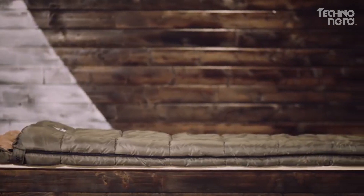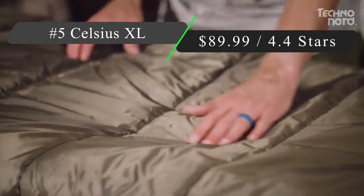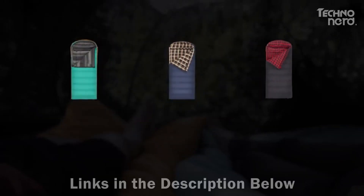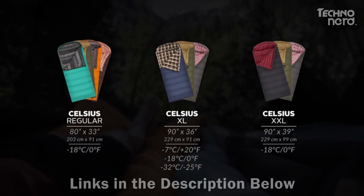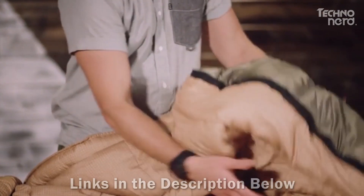Getting things started at number five, we've got one of the most important elements to a winter camping trip: the Teton Sports Celsius XL sleeping bag. This cozy and comfortable bag is rated down to minus 25 degrees Celsius (minus 13 Fahrenheit) and has zipper options for both left and right-handed users.